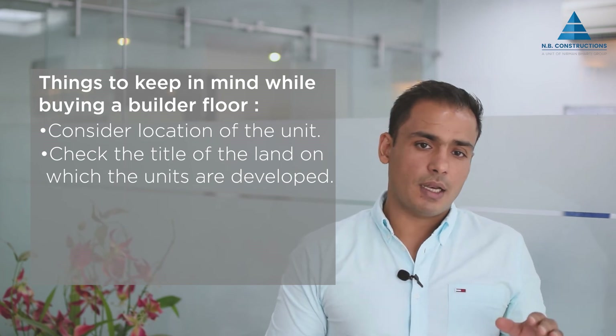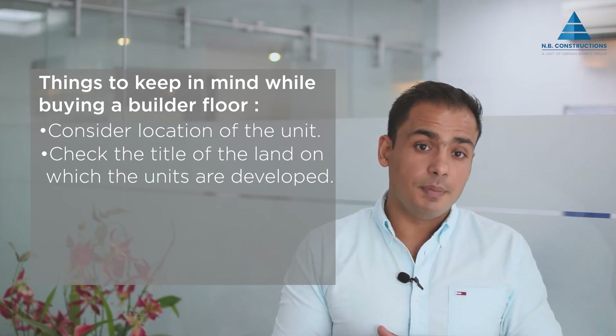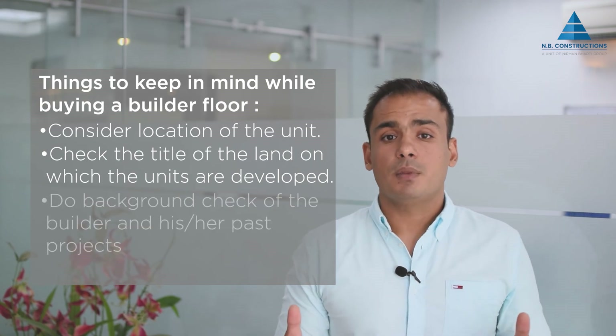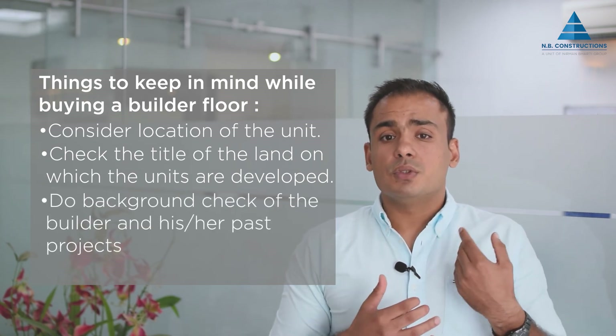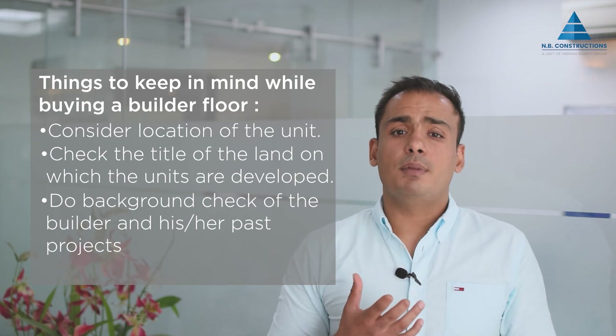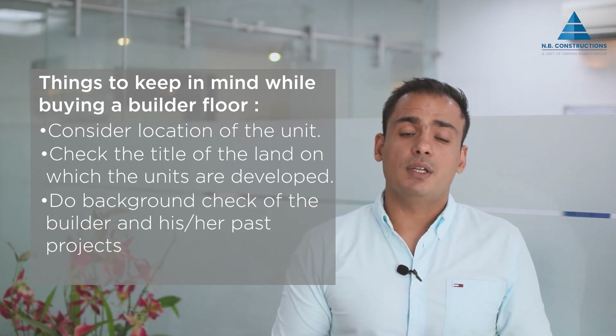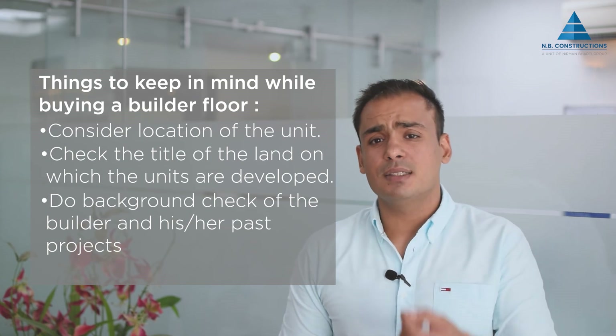There should be no encumbrance on the land, the paper chain should be clear, and there should be no dues pending against any government authority. The third thing to keep in mind while buying a builder floor is to check the reputation of the builder. As the demand for these units has increased, a lot of inexperienced and unethical players have also entered the business. Hence, one should do a thorough background check of a builder's past projects and make sure that he or she delivers high quality products.